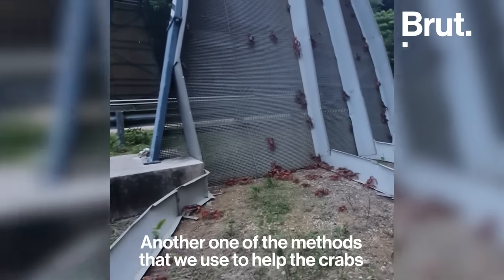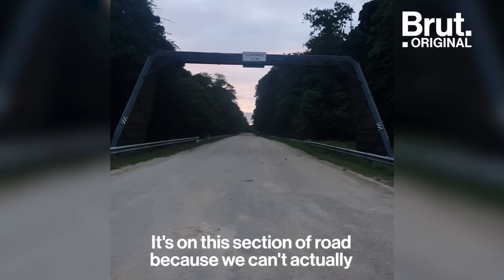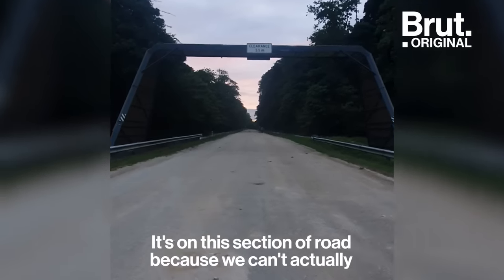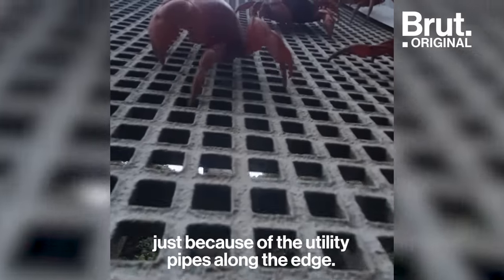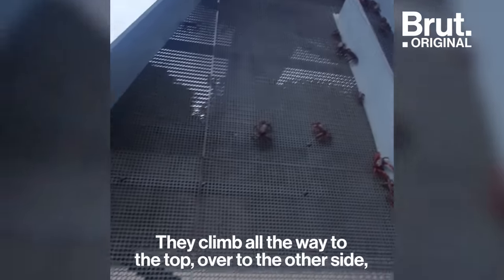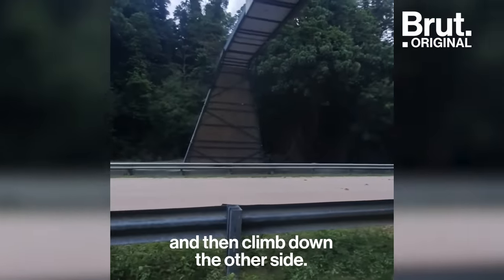Another one of the methods that we use to help the crabs cross the road safely is our crab bridge. It's on this section of road because we can't actually put underpasses here due to the utility pipes along the edge. They climb all the way to the top, over to the other side, and then climb down.